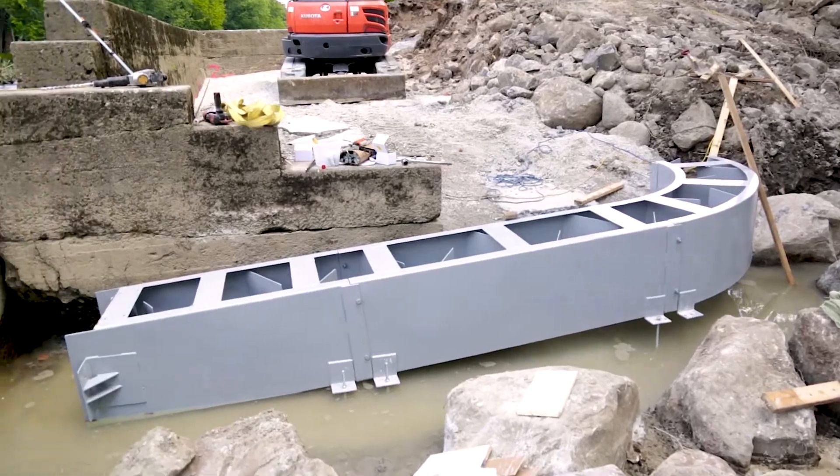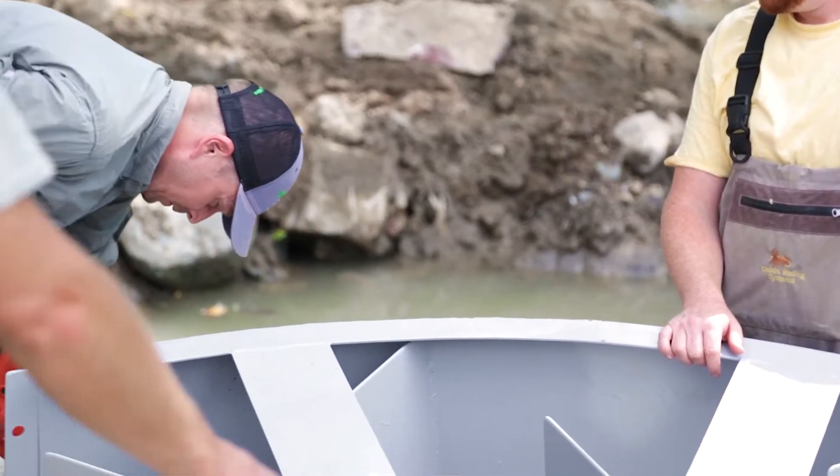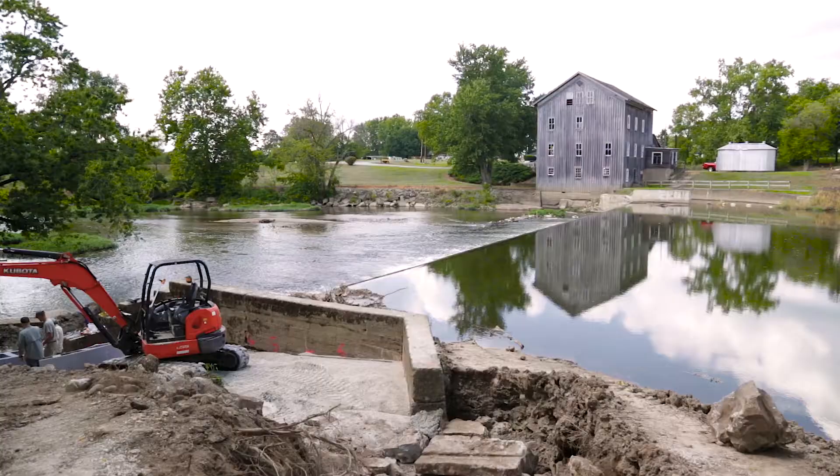The ladder itself fits together like a Lego set. The site preparation was done last week, and that was to create an 8% grade.